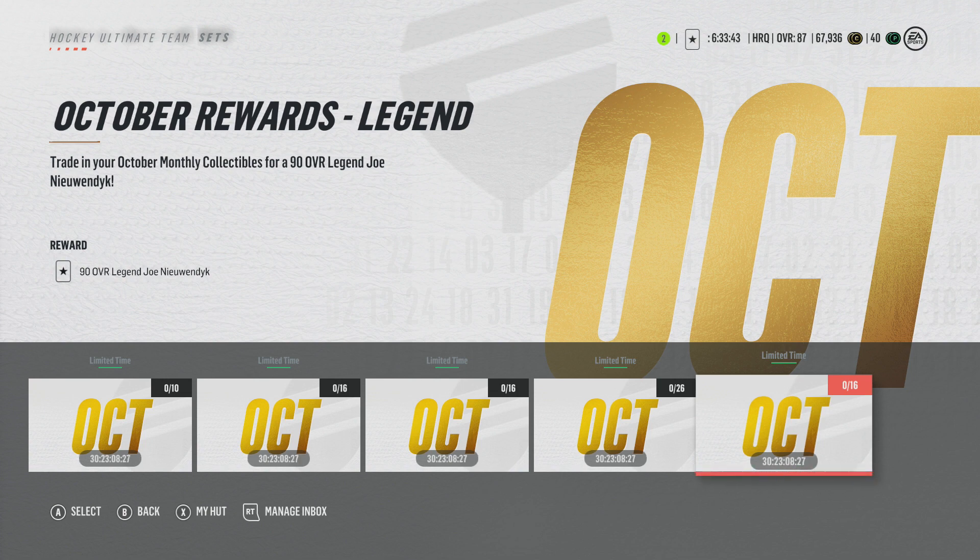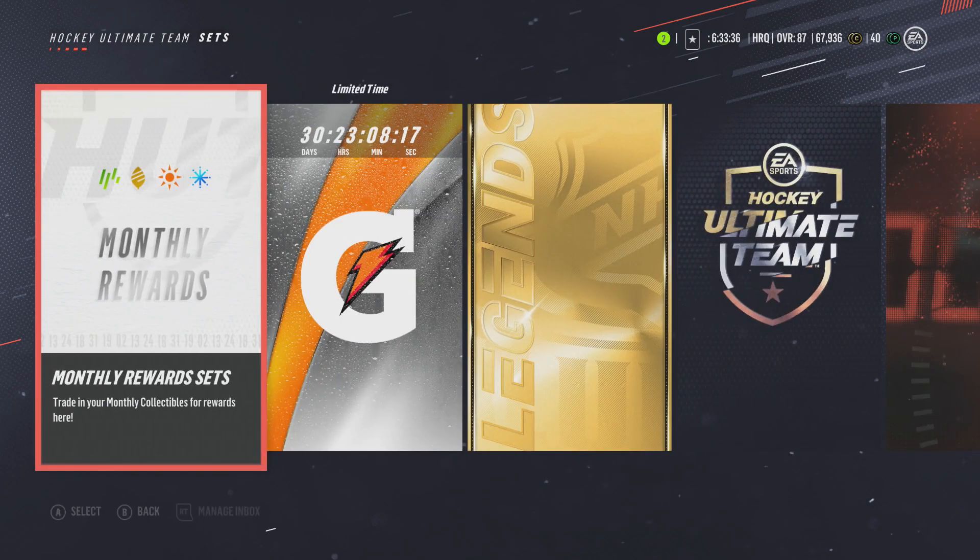That's really about it for this mini-event. It's not a huge event yet, but there are definitely some cool things to see. The Joe Nieuwendyk card is absolutely unreal. Stay tuned for my NHL standings prediction video coming out tomorrow. Let me know what you guys think of this HUT event and all the new stuff in HUT. Thanks for watching — leave a like, subscribe if you're new, and I'll see you in the next video.